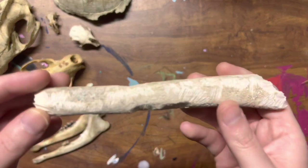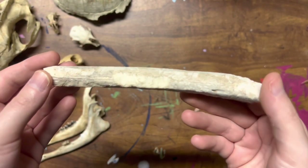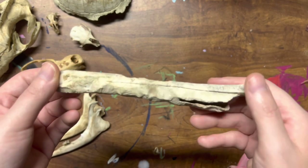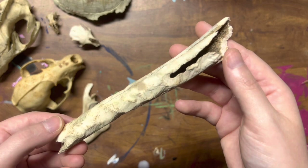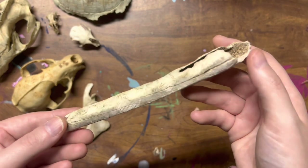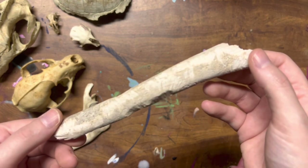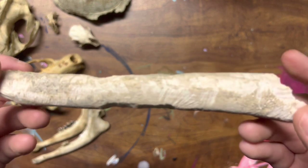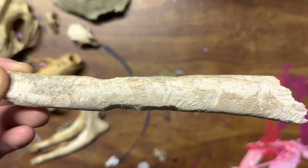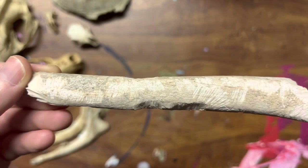I don't know what animal this came from, but what excited me about this bone was the claw and teeth marks on it. I thought it looked really cool. I wonder what animal made these marks. I decided to keep this bone and add it to my collection. Here's a closer look.